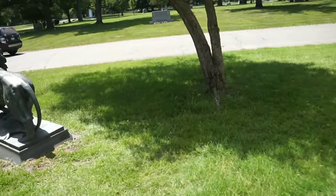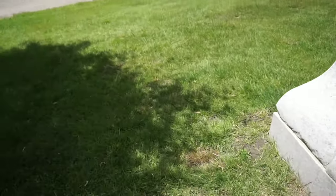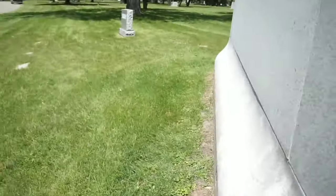Holy Sepulchre Cemetery here in Southfield has a great number of these old mausoleums and beautiful grave sites. It's well worth your time to come out and visit.